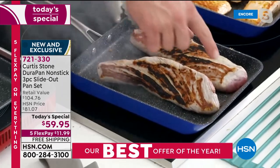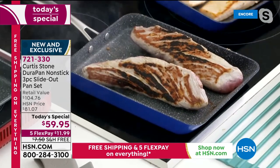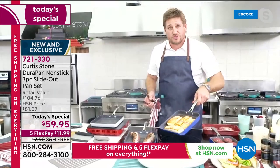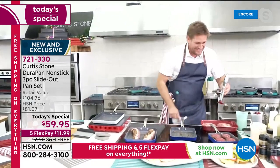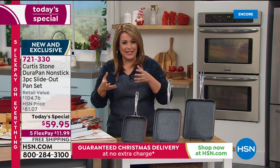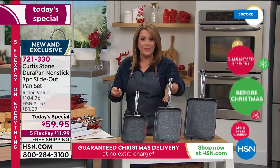Chef puts pork loins in and turns them to show gorgeous char — you couldn't do something this long in a round pan. He shows the salmon and demonstrates: once your food is cooked, you pick the pan up, bring it over, and slide it straight out. You blink and you miss it. Whether you're baking a frittata or a pan full of brownies, the slide-out action is always impressive.